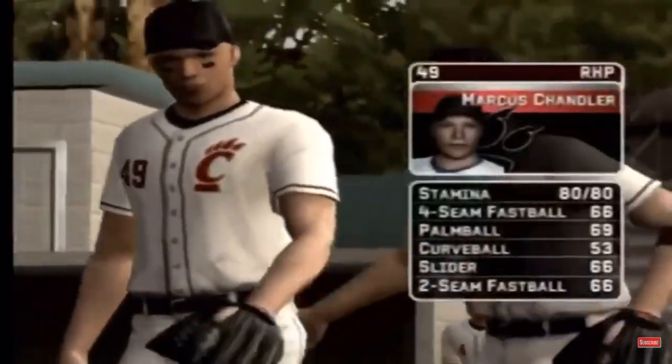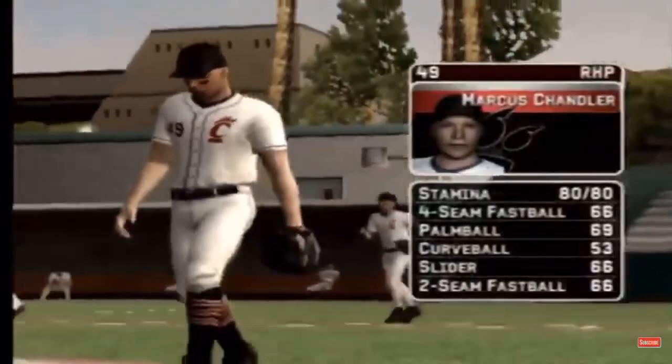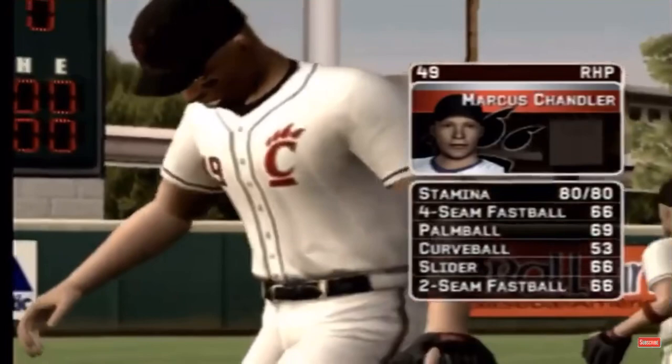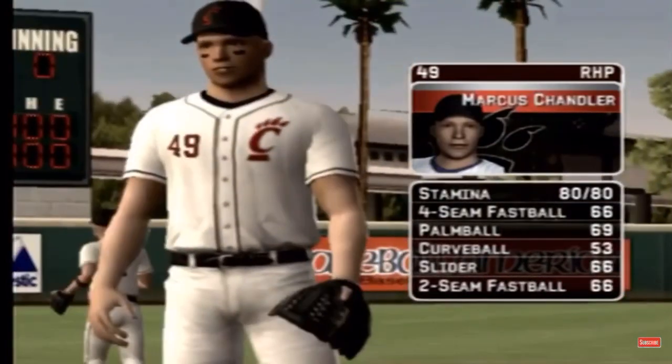Chandler is going to be starting. His pitch list consists of a four-seam fastball, a palm ball, a curve, a slide piece, and a two-seam fastball.